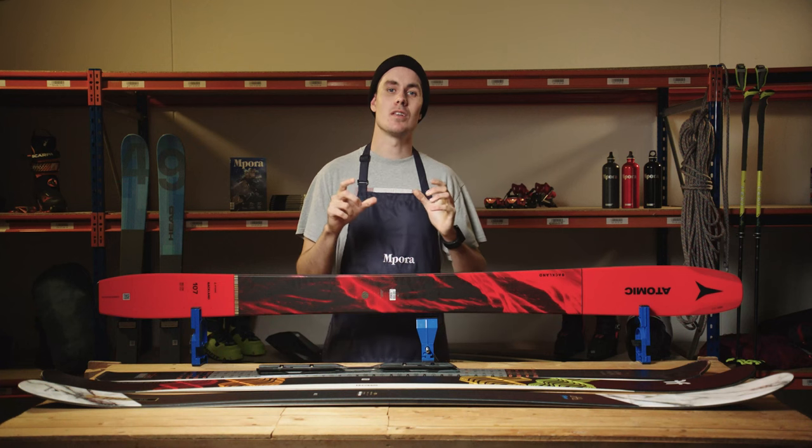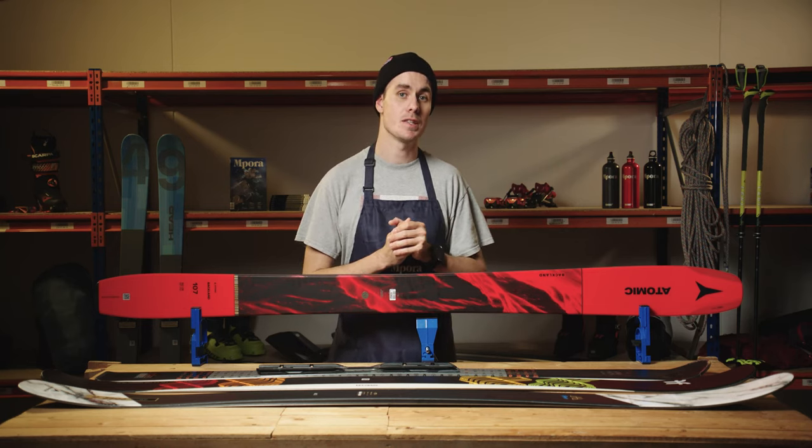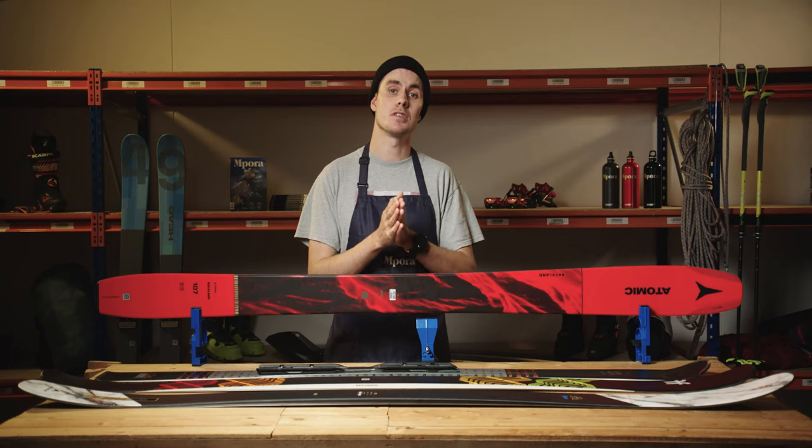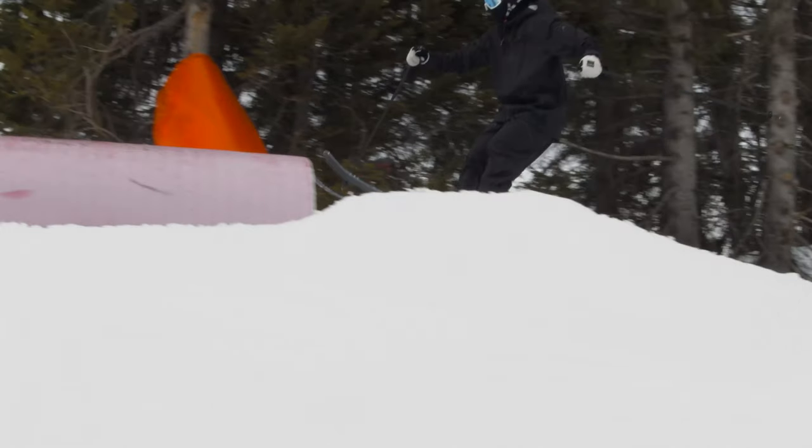Looking at the numbers, it's the waist width in millimetres that is often the headline of the ski categories and what many of us will refer to on the hunt for a new pair of skis. We've broken down these widths into some very rough categories to help you understand what you might be looking for in each.